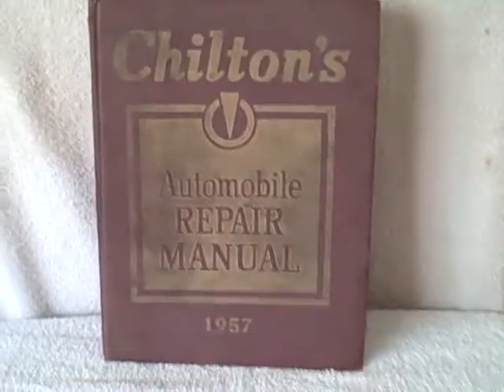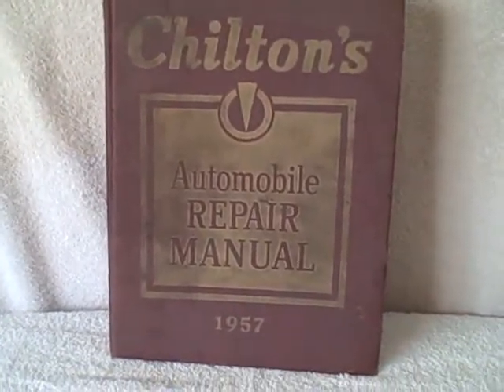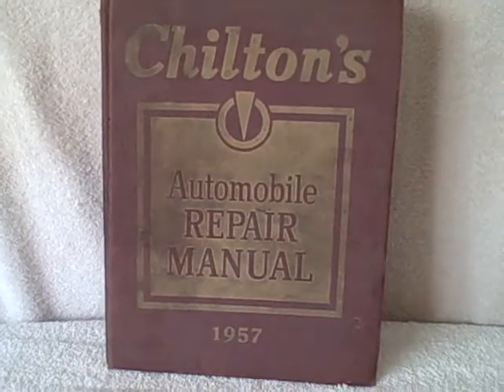You're not going to find another one — well, I'm not going to say you're not going to find another one, but they're getting harder and harder to find. Like I said, this is a 1957. I believe it covers cars from 1946 to 1957.